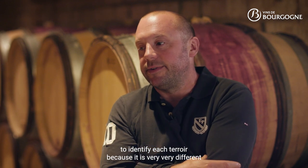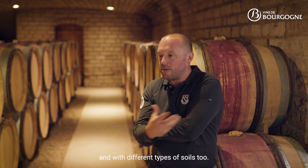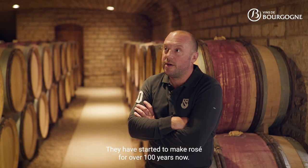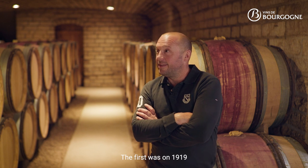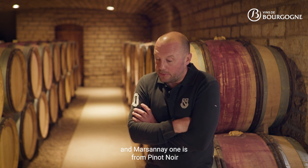We need this classification to identify each terroir, because it's very different with different types of soil. Regarding the Marsannay rosé, it's one of the oldest rosés in France — we started making rosé over 100 years ago. The first was in 1919, and Marsannay rosé is Pinot Noir, so it's very elegant.